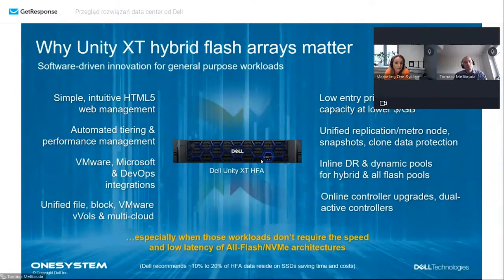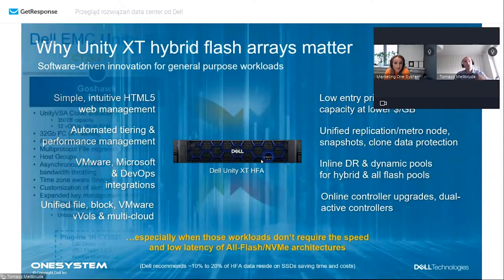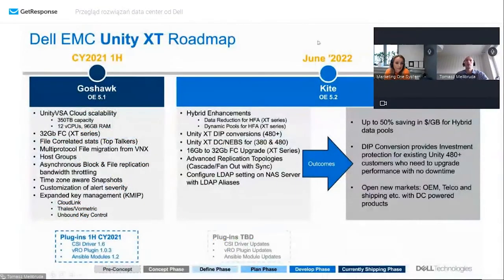To zmieniamy - 29 kwietnia, niespełna dwa tygodnie temu, udostępniliśmy oprogramowanie na stronach supportowych - można wejść na support.dell.com i takie oprogramowanie pozyskać. W czerwcu nowe Unity XT będą dostarczane z tym oprogramowaniem. Co ono wnosi? Dwie podstawowe funkcjonalności: przede wszystkim dynamiczne pule dla hybrydy - bardzo pożądane w segmencie macierzy hybrydowych.